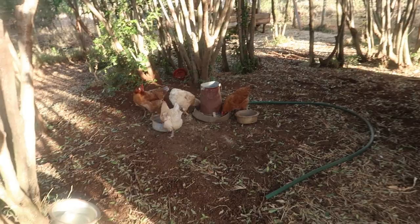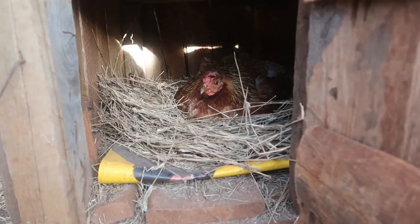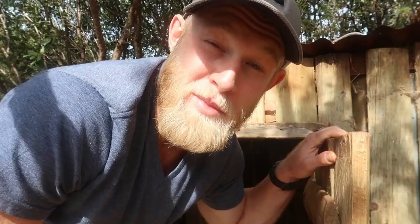Earlier when we came to check the chickens they hadn't laid any eggs yet, so I'm going to check back in now and see if we've got any eggs waiting for me. Success — not one but two eggs. Breakfast sorted.